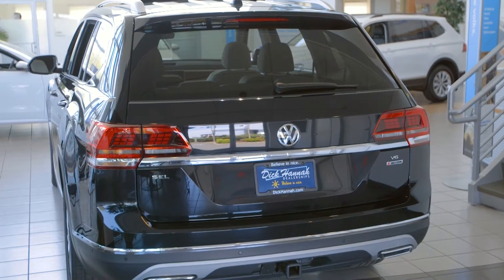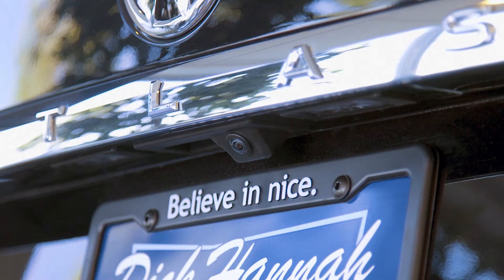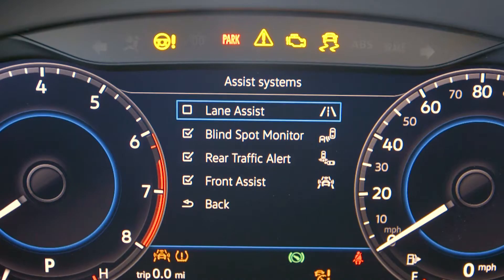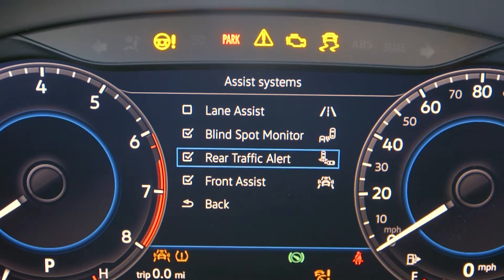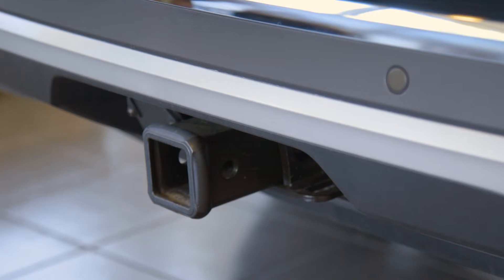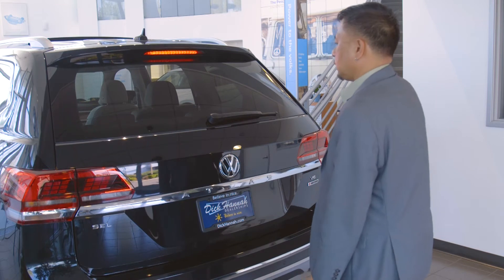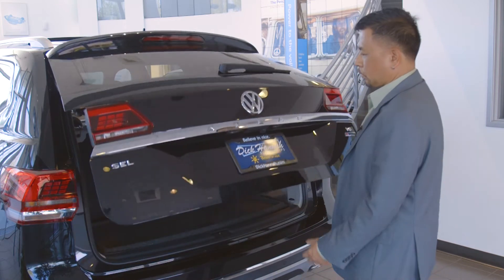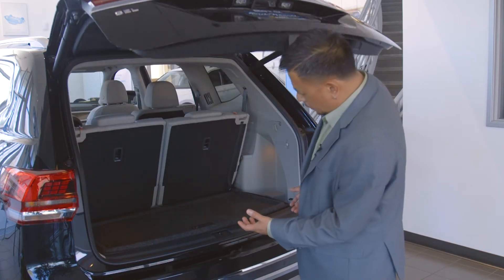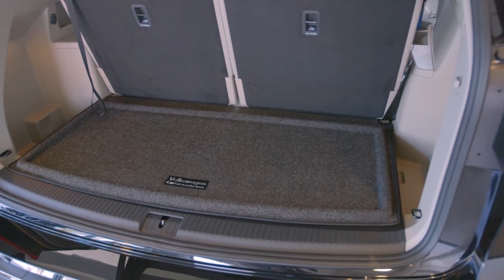At the back of the Atlas we have the standard LED tail lights, rear wiper blade, backup camera with dynamic lines, and rear cross-traffic alert. We also have the available factory tow hitch with up to 5,000 pounds of towing capacity and the hands-free power liftgate. All you have to do is kick underneath the bumper and the gate will open up, making it really easy to load items in when your hands are full and you don't have to reach for your keys.